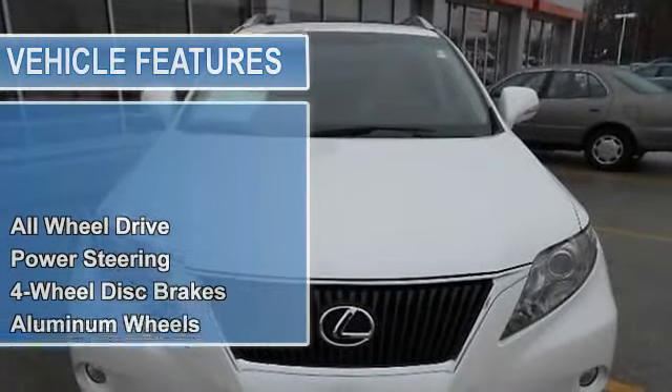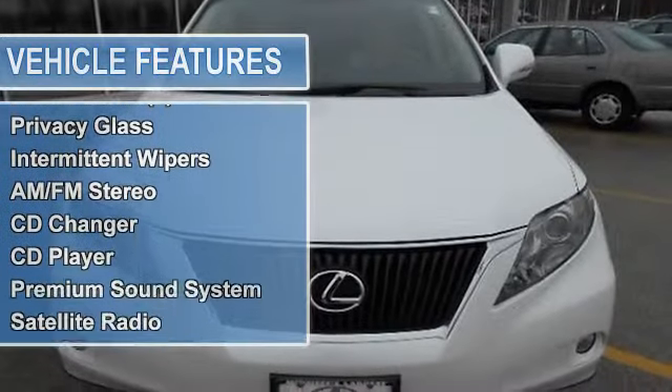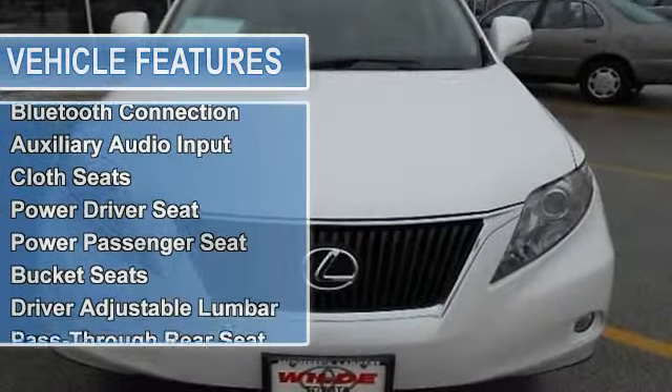Power steering, four-wheel disc brakes, aluminum wheels, tires front performance, tires rear performance, temporary spare tire.